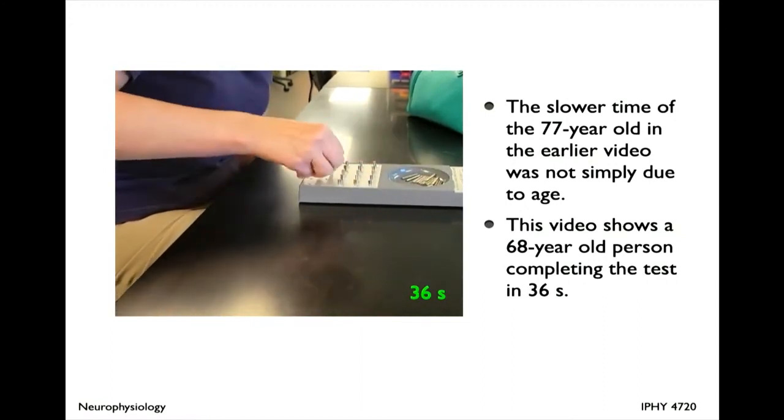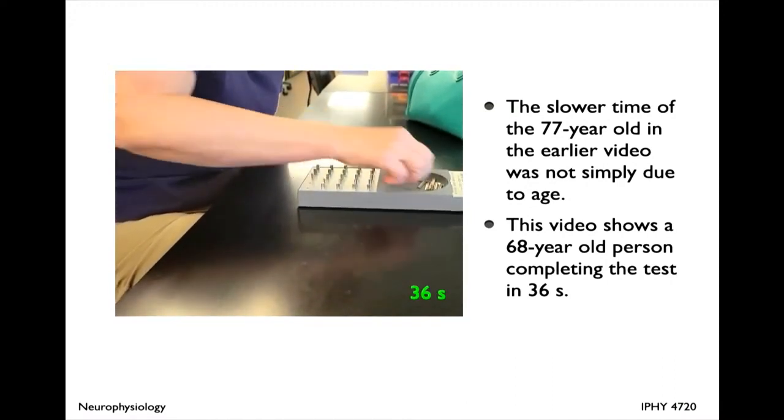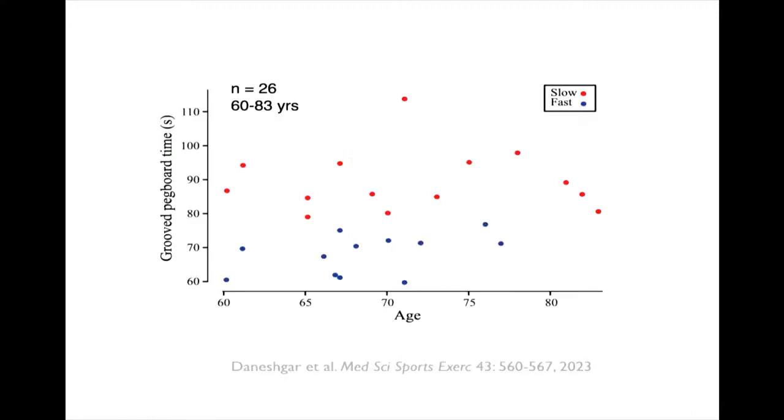The general conclusion is that the performance of older adults is worse than that of younger adults. However, not all older people are the same. A 68-year-old woman completed the pegboard test in 36 seconds — the fastest we have ever recorded in the lab across hundreds of people. We recruited a range of older adults aged 60 to 80, had them do the test, recorded the times, and performed a cluster analysis identifying two groups: fast and slow. Importantly, the grouping was not related to chronological age.